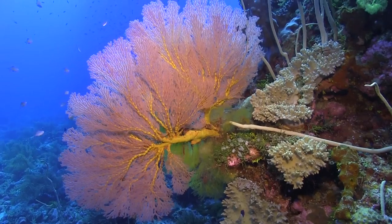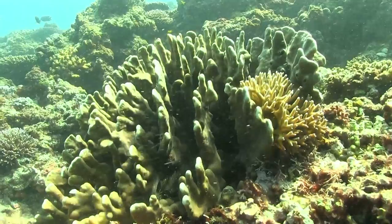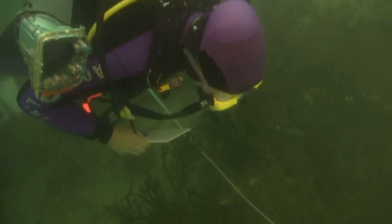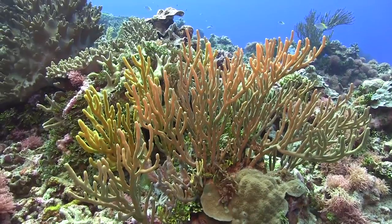The soft coral fauna composition changes dramatically from the inshore close to the land to the offshore atolls. This is influenced by the water turbidity. Closer to shore the water is much more turbid and you find other species than where the water is very clear.